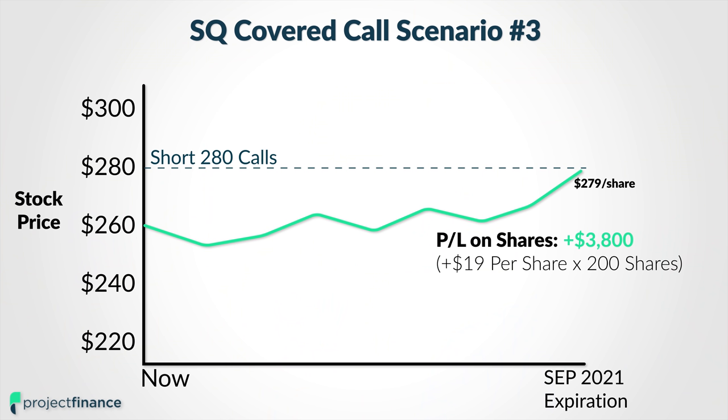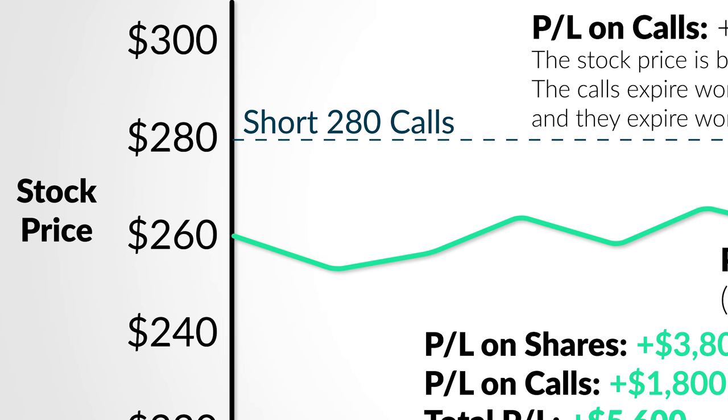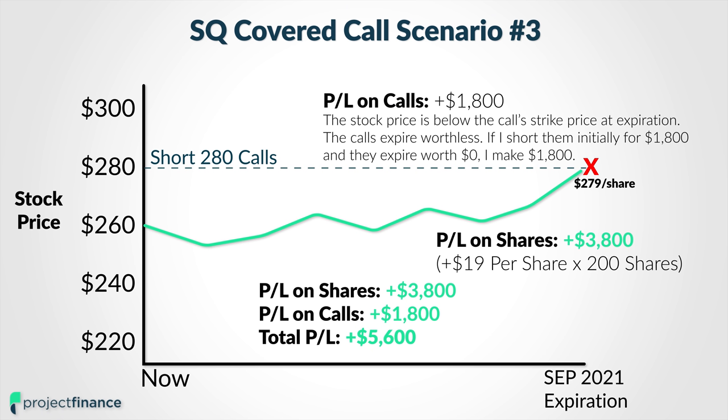Since the stock price is right at $279 at the time of September 2021 expiration, those September 280 calls are going to expire worthless. And again, I'm going to keep the full $1,800 that I sold those options for. But I'm also going to make money on the share position because the stock price was right around $260 when I entered this covered call. And with the stock price having increased to $279, I made an additional $19 per share.